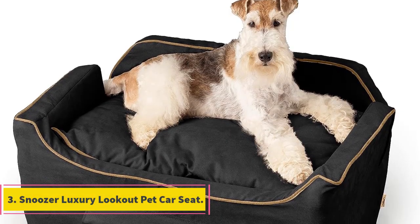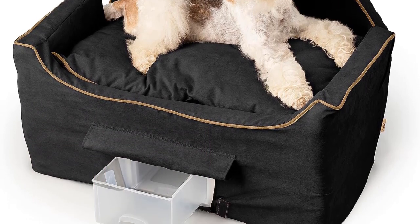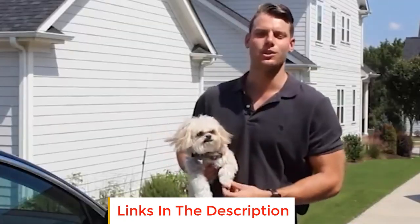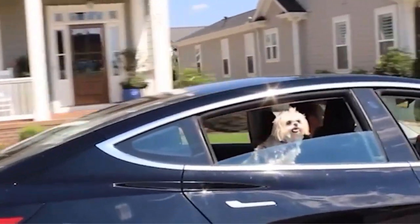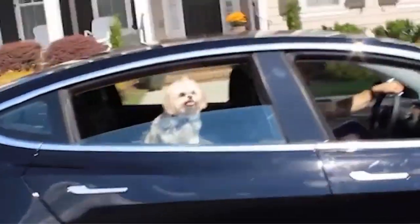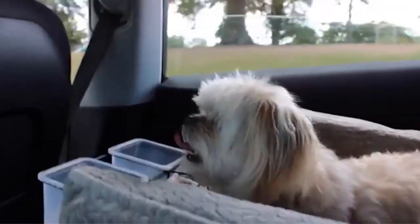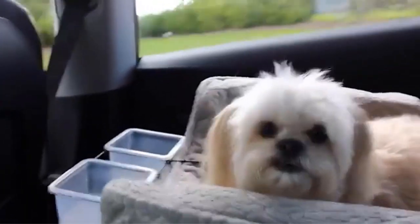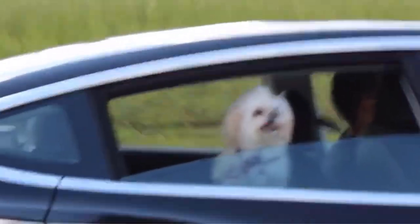Number 3: Snoozer Luxury Lookout Pet Car Seat. The Snoozer Luxury Lookout Pet Car Seat is a premium and stylish pet car seat designed to provide a safe and comfortable traveling experience for your furry companion. Constructed with high-quality materials, it features a zip-removable microfiber cover allowing for easy cleaning and maintenance. One notable feature is a convenient pull-out drawer, offering storage space for pet essentials or personal belongings during the journey, enhancing overall functionality and practicality.